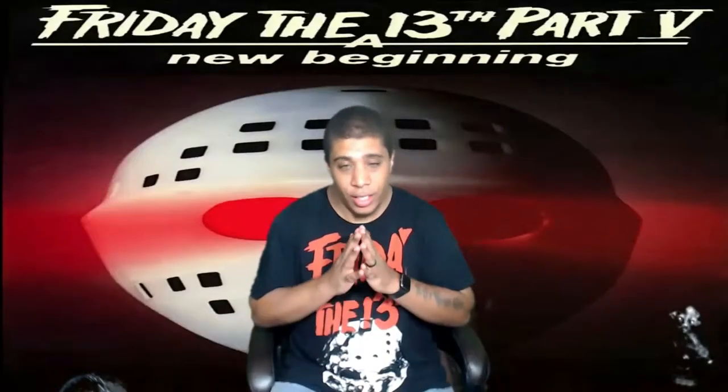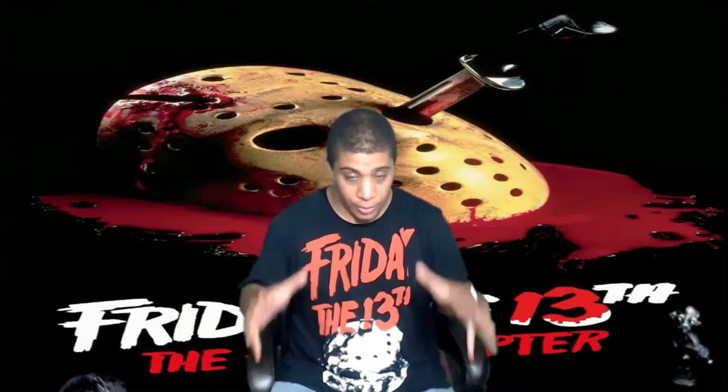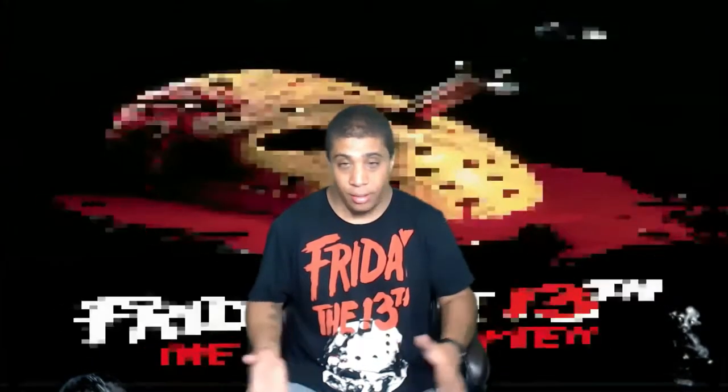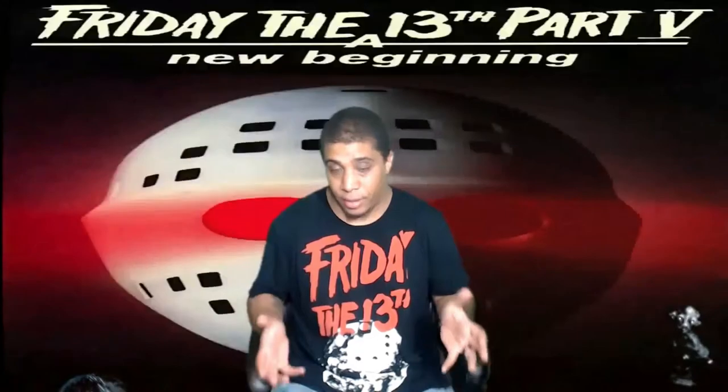Before I even get into what I'm going to show you guys, I have to say thank you to my wife, and thank you to my stepdaughter for these awesome, amazing figures that I got. Yes, it's Friday the 13th related, and yes, it's from Part 4 and Part 5. Those two people are awesome. They're amazing people. I love them both. And yes, these figures are freaking awesome.